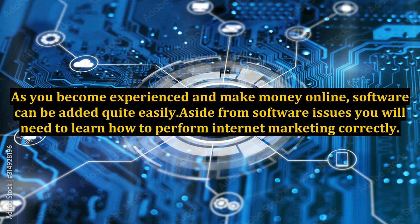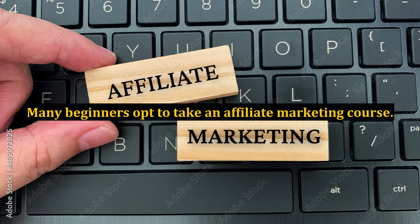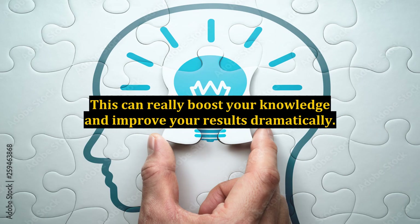As you become experienced and make money online, software can be added quite easily. Aside from software issues, you will need to learn how to perform internet marketing correctly. Many beginners opt to take an affiliate marketing course. This can really boost your knowledge and improve your results dramatically, proving to be extremely worthwhile and shortening your learning curve.